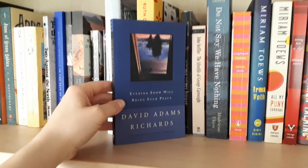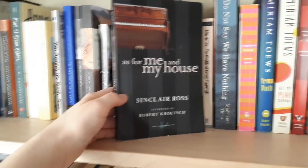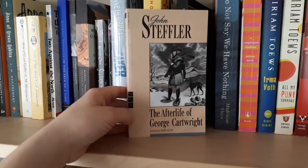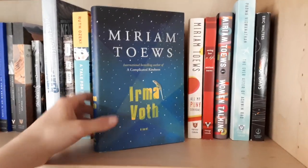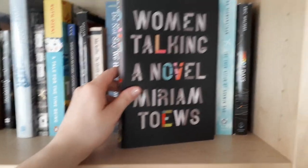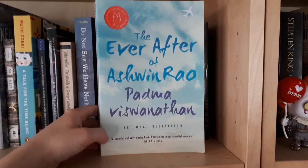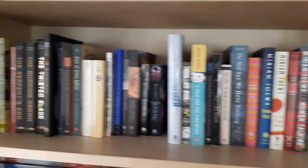Evening Snow Will Bring Such Peace by David Adams Richards. As For Me and My House by Sinclair Ross — if I remember correctly, this has an unreliable narrator, so if that's your jam, it's like a quiet prairie novel. John Steffler, The Afterlife of George Cartwright. Do Not Say We Have Nothing by Madeleine Thien. A Complicated Kindness by Miriam Toews. Irma Voth. All My Puny Sorrows. Swing Low: A Life. And Women Talking — all by Miriam Toews. Miriam Toews is one of my favorite authors, though I talk about her a lot on the channel. The Ever After of Ashwin Rao by Padma Viswanathan. And End of Days by Eric Walters. So as you can see, this is kind of a mix of children's lit and adult fiction — I don't know if this will stay like this forever, but I do have a lot of these separated out because I've studied them in CanLit courses in uni.